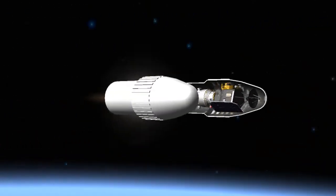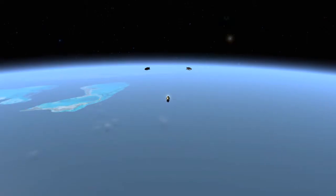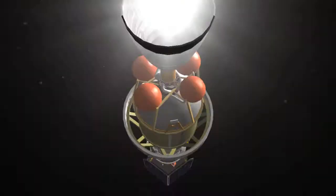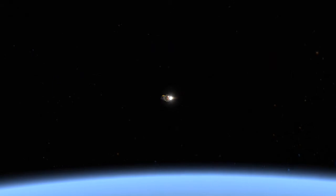There goes the fairing. We've unlatched — 1, 2, 3 — and jettisoned. The first stage cutoff took place, as well as first and second stage separation, with second stage ignition occurring moments later. We also saw the fairing cover protecting the Deep Impact spacecraft jettisoned about four minutes and 56 seconds into the flight.